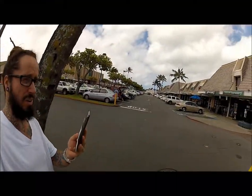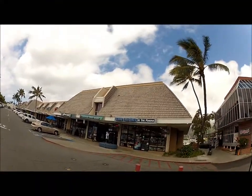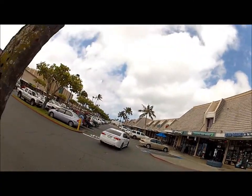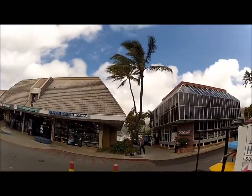What's up everybody, we're here at the Island Treasures at the Marina in the Cocoa Head Marina Shopping Center here on Oahu in Hawaii Kai. So we're gonna go in and we're gonna check out some of the art, check out some of Uncle Rick's art and see what they got.